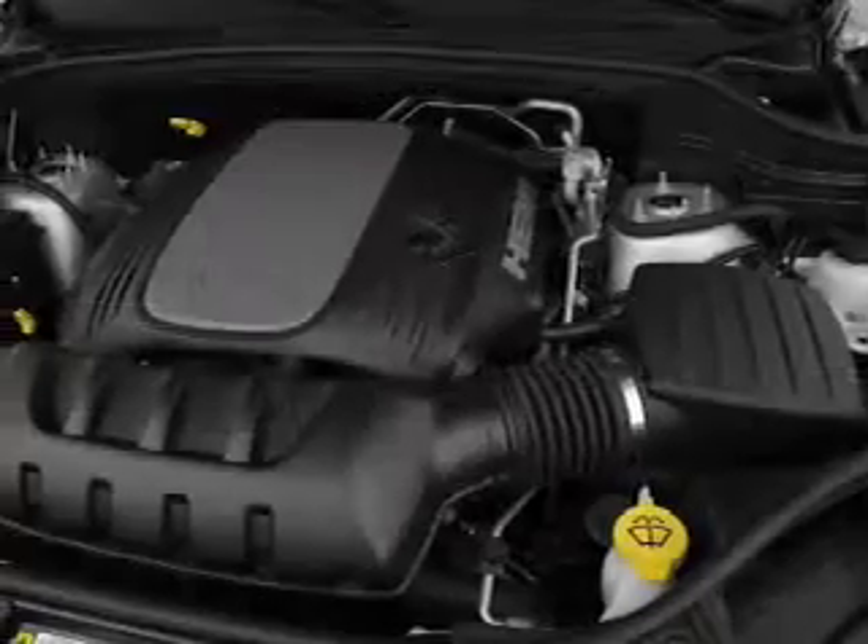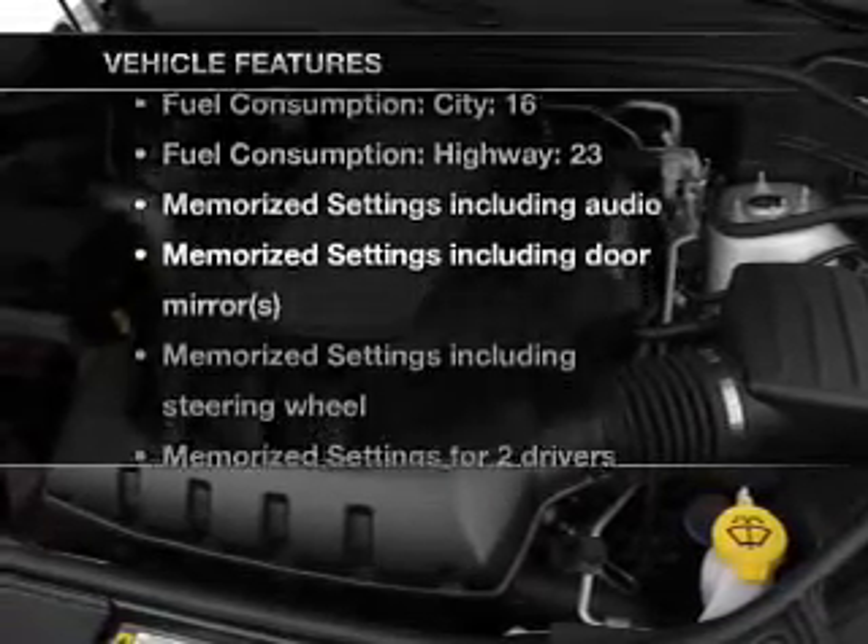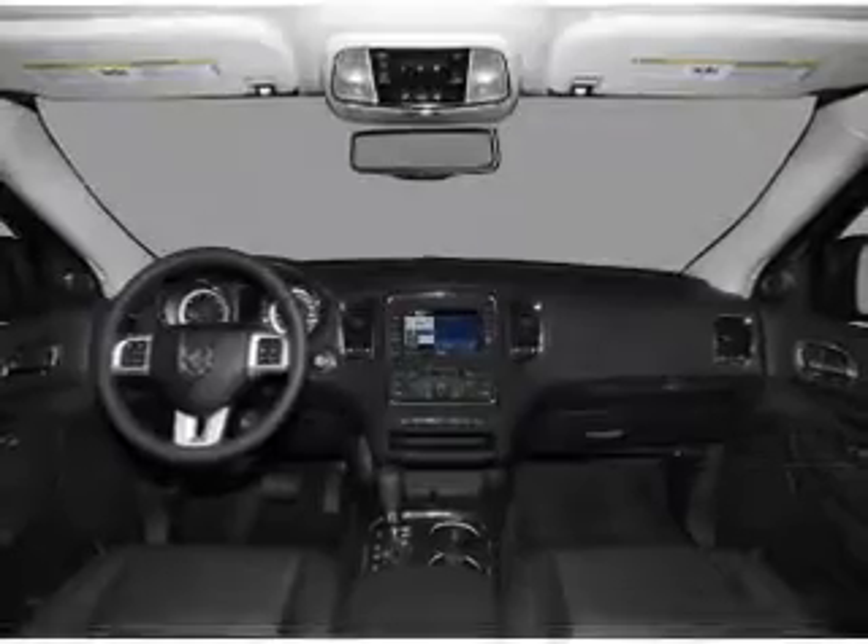Enjoy the flexibility of multi-zone temperature controls. Let the sun shine in with a sunroof. Memory settings are just one of the extras. Plus enjoy these notable features that are included in this vehicle: air conditioning,